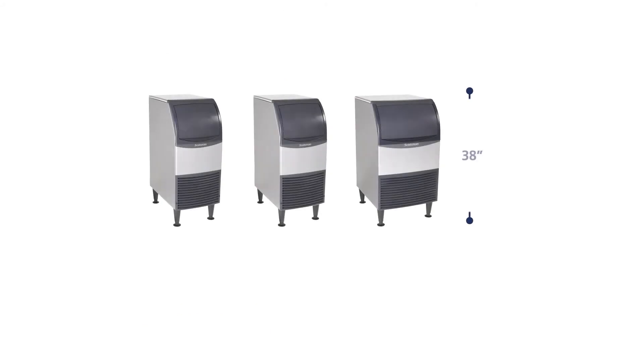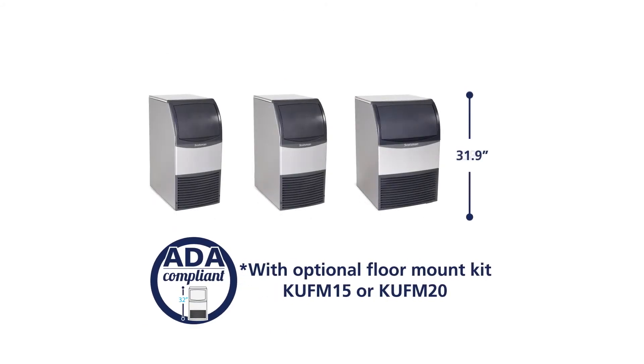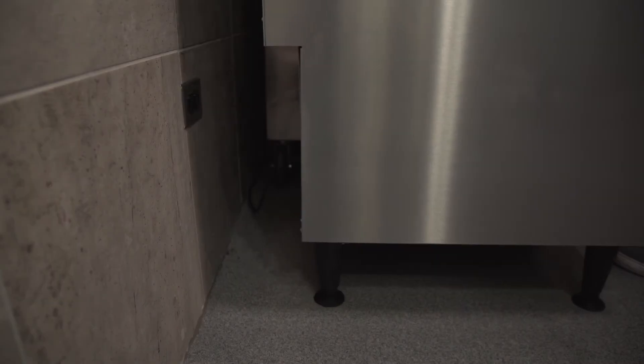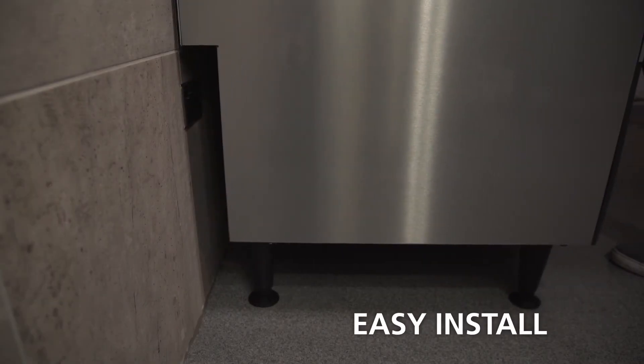Our 15 inch and 20 inch models can be used with an optional floor mount kit to allow for installation under 34 inch ADA compliant countertops. Our 24 inch models feature a recessed utility chase providing clearance for tight installs by sitting flush against the wall.